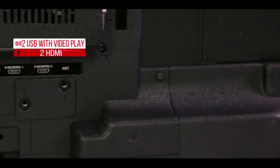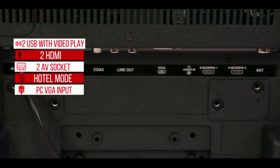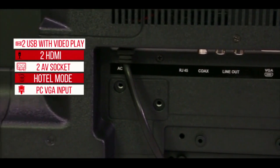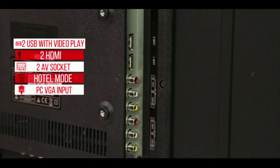Western has paid special attention to its connectivity options like HDMI, USB, AV input and a lot more for you to enjoy a wide range of connectivity modes and multiple sources of entertainment.